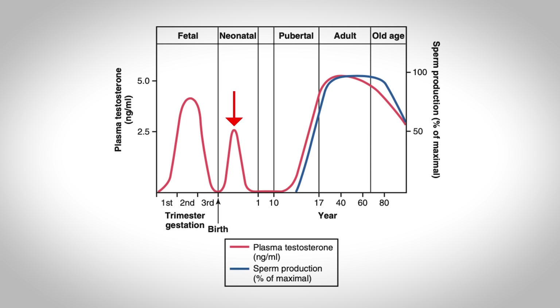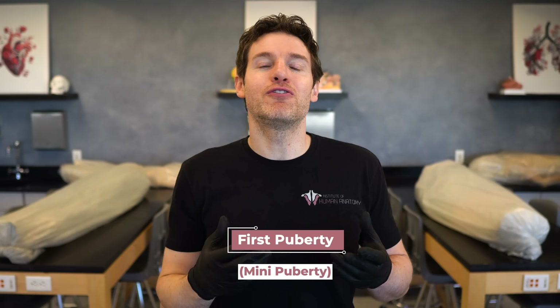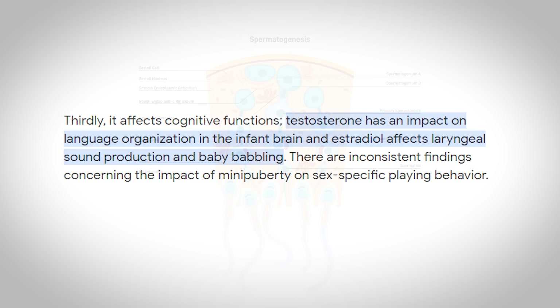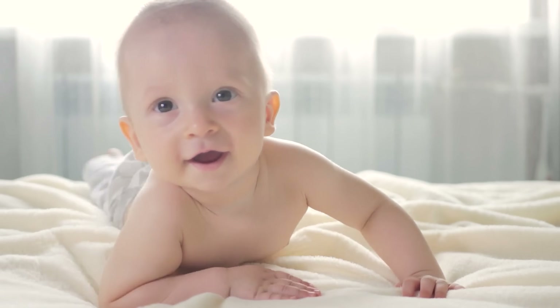Then soon after birth, you get another spike in testosterone that lasts for the first few months of life. This is sometimes referred to as first puberty or mini puberty. You may notice more acne on a baby during this time period, the skin may be a little more oily, and there are definite increases in the size of male genital structures. Some other proposed reasons for this mini puberty are that it likely influences behavior and cognitive functions, and it may also influence spermatogenesis later in life, as serum testosterone levels in infancy may be a predictor of adult total sperm count.